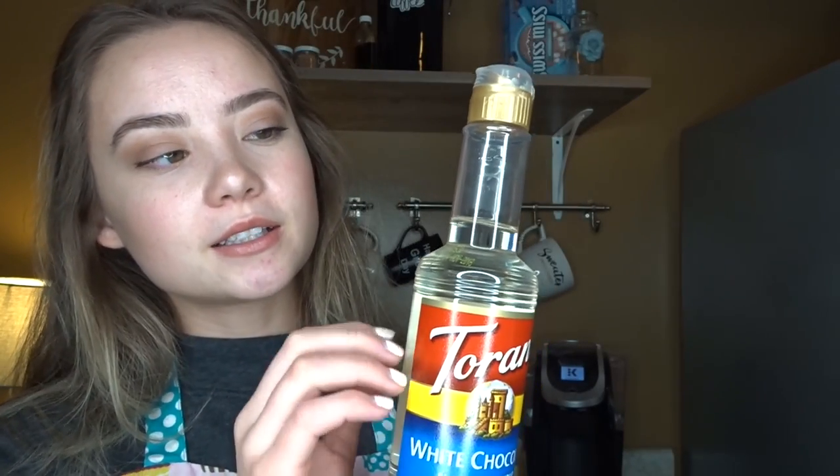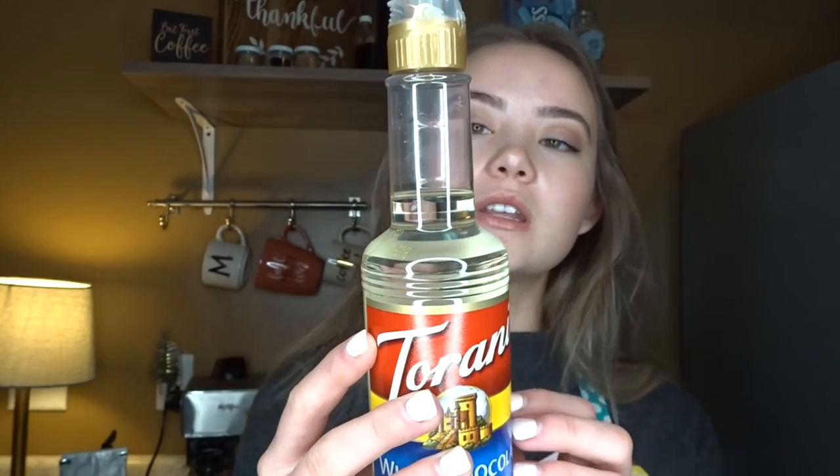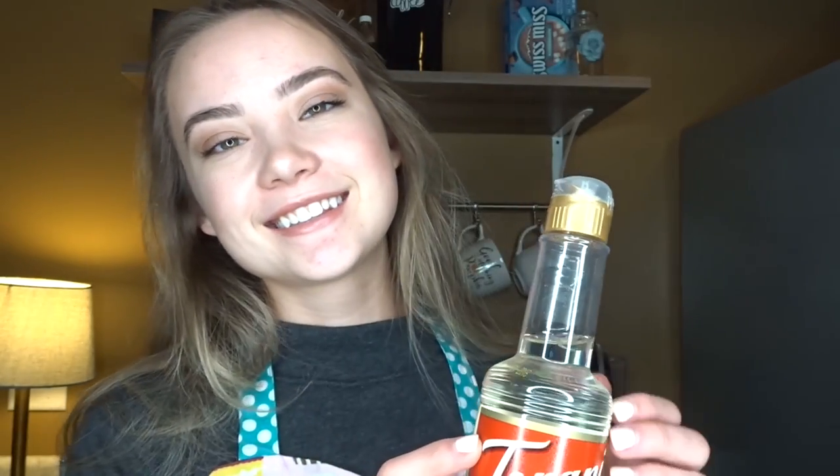The other option I would like to show you is our white chocolate syrup. For some people this is a surprising option, but I always love to make iced white chocolate mochas — they are so unbelievably good. But you can use this in hot chocolates, lattes, cappuccinos, and more. You can really get creative with it. It's definitely a rich and creamy flavor, so it adds a lot to the drink.